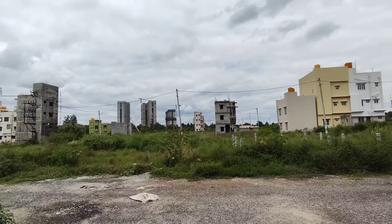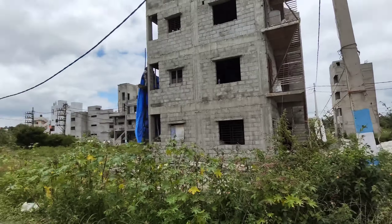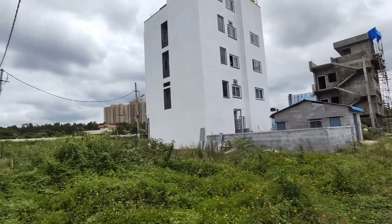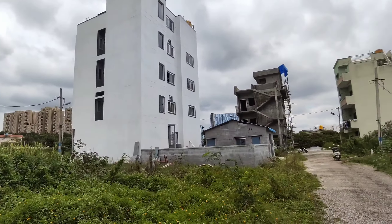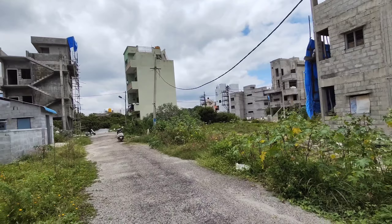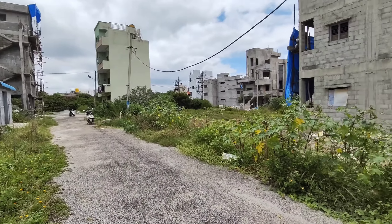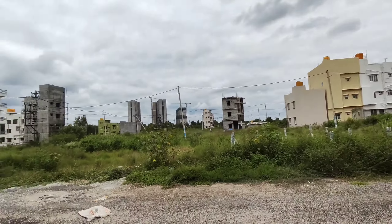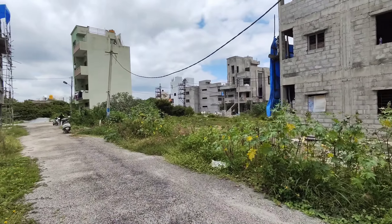So it is in between Shobha Dream Gardens and Bharatiya City. There you can see Bharatiya City. That is Niku Homes phase 1 here, then total Bharatiya City. So this layout is D group employees Vidhan Sauda layout. It is a BDA approved layout. You have a park on this side as well, and at the entrance also you have a park and water tank.